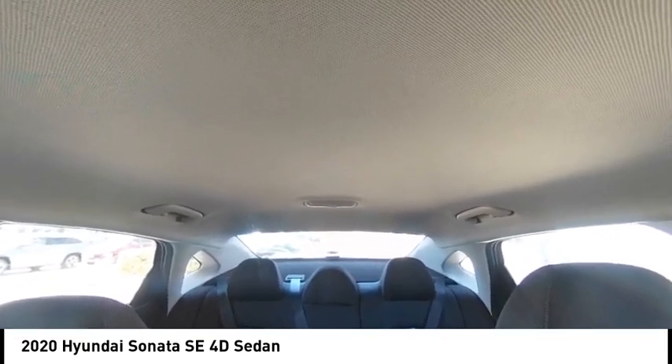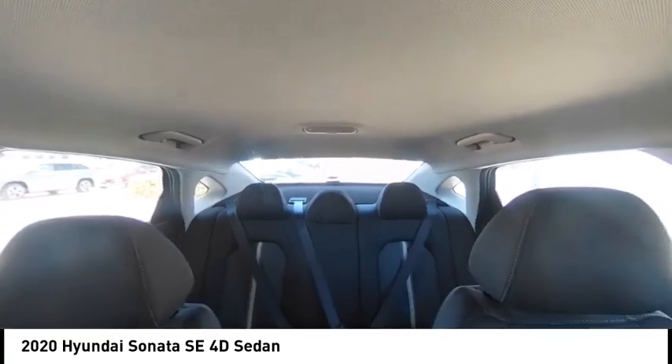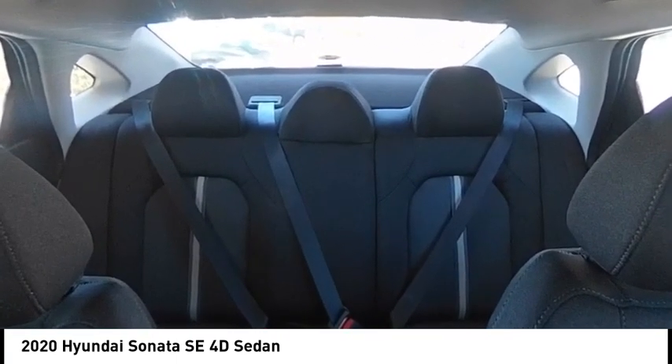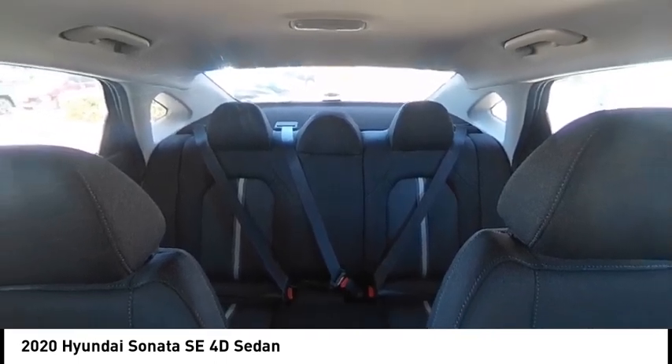alloy wheels, brake assist, traction control, remote keyless entry, speed control, four-wheel disc brakes, rear window defroster, security system.